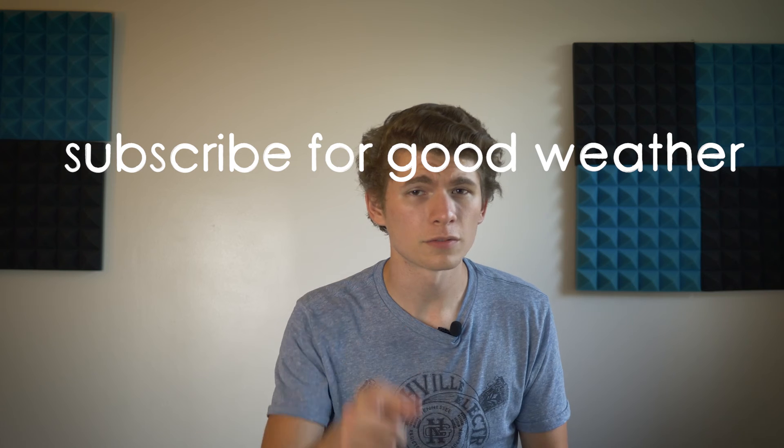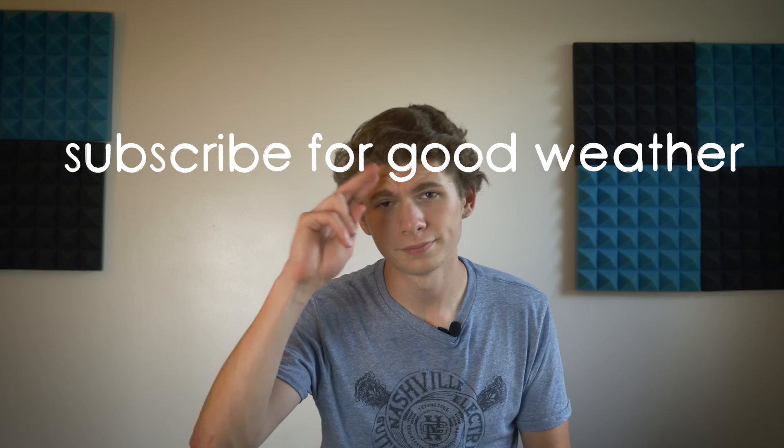So yeah, winters can suck east of the Appalachian Mountains. Big fan of the east coast summers, though — great weather. Be sure to like, subscribe, and I'll see you in the next one. Peace.